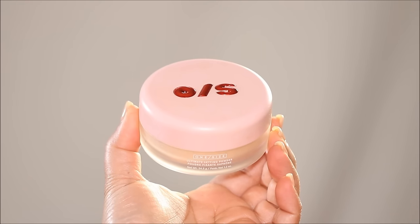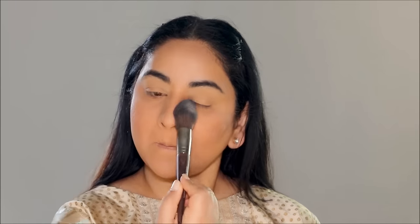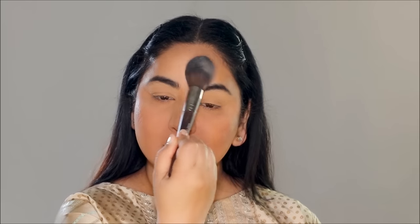And just like that we are almost done with the base makeup. Using the One Size Translucent Loose Powder, I'm going to dust off some excess and quickly set my face — just enough powder so the makeup can absorb and set. I don't want to use too much because I don't want the makeup to look cakey.